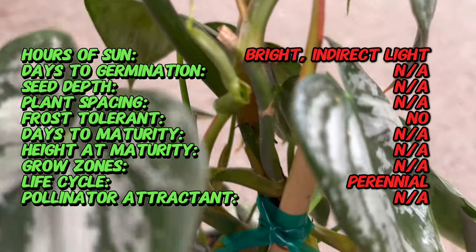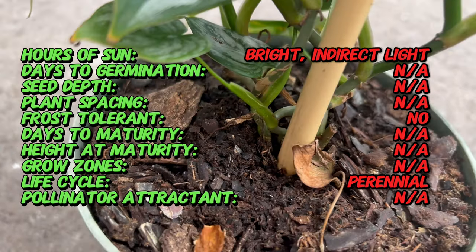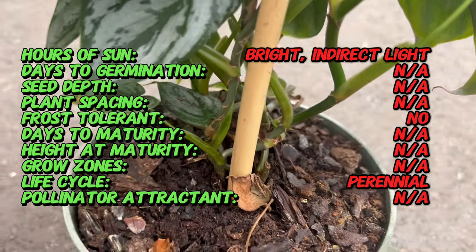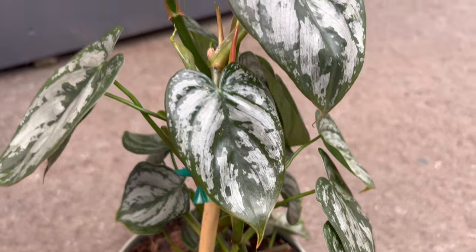The hallmark of Philodendron brandtianum lies in its stunning heart-shaped leaves adorned with intricate patterns. The velvety texture and silver veins create a captivating contrast, giving each leaf a unique and artistic quality. The compact growth habit of the philodendron adds to its visual appeal, making it a sought-after choice for indoor greenery.